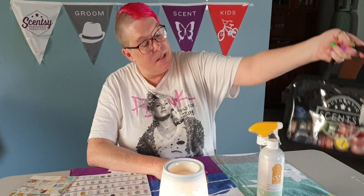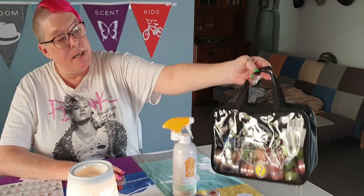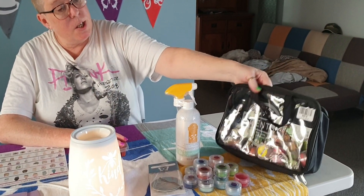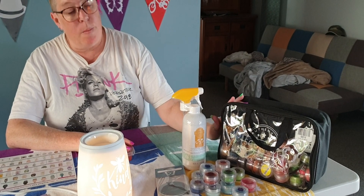In the host kit you will get a set of testers — around 80 testers in this bag. Now this alone is valued at $77, so this is a great way to start your business off by sharing the different fragrances that Scentsy is all about.